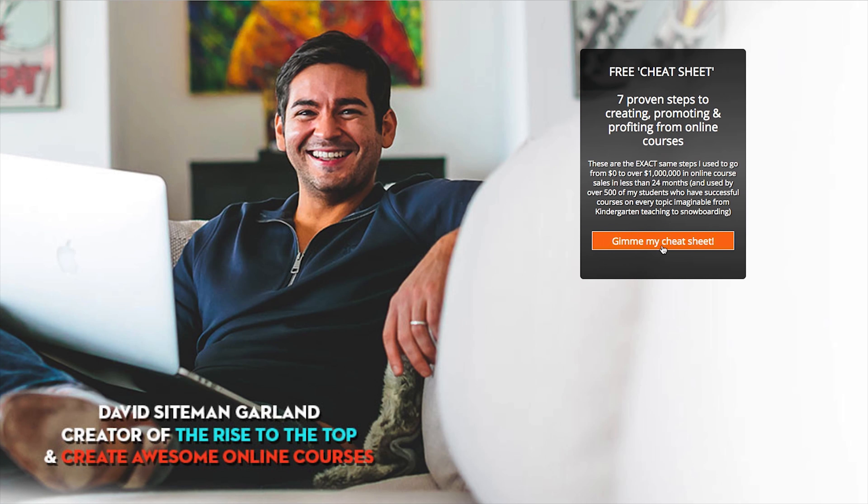Number six: email scripts. If you're teaching anybody to send emails or communications to other people, simply giving them a script they can copy and paste and put in their own voice is a highly valuable item that saves people a lot of time. Writing emails is one of the hardest things for some people, so make it easy for them — give it away, give them a starting point.